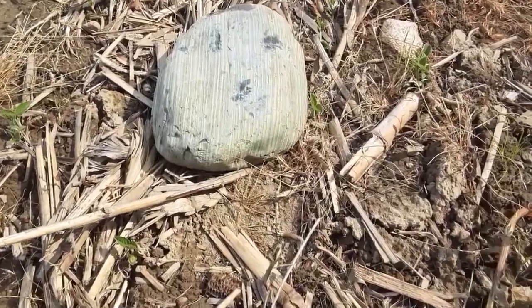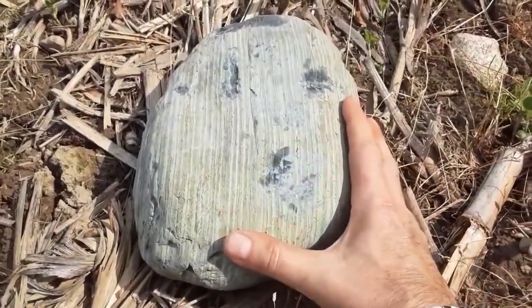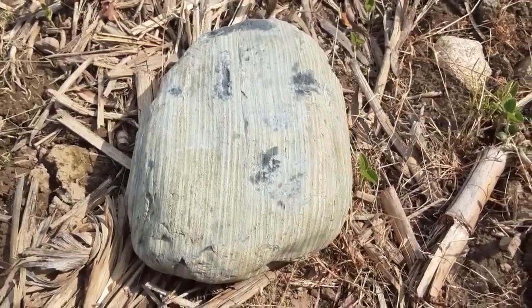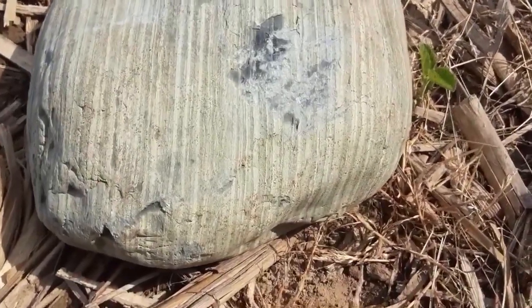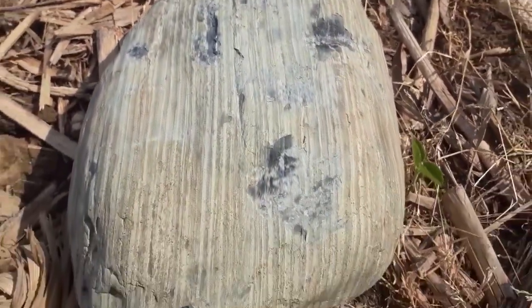I just walked up on this piece of banded slate — it's huge. I ain't going to pack it around for the rest of the day, so I'm just going to mark it somehow and come back and get it on my way back to the truck. Let me get it wet. You can see it's really well banded. I'll get it wet and see what it looks like.